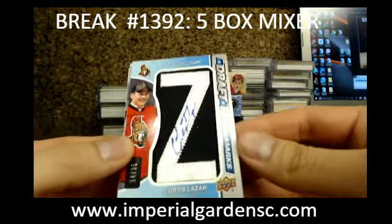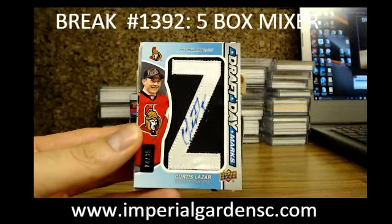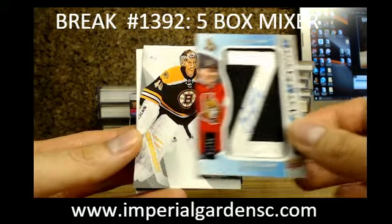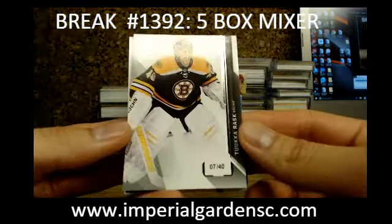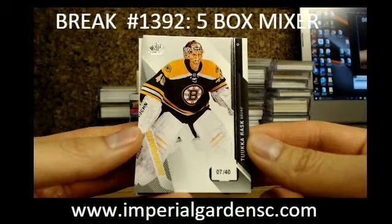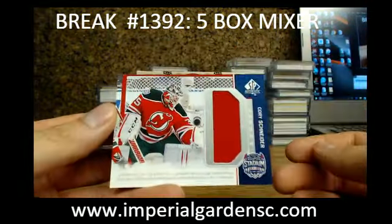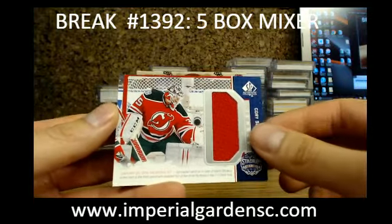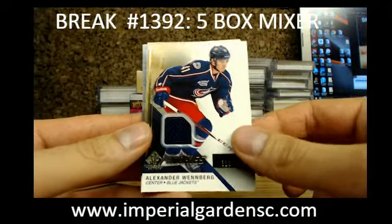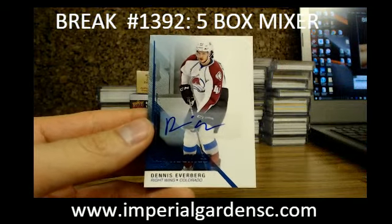We start the break off with a draft day mark, number 4 of 35 for the Ottawa Senators — Curtis Lazar. Going out to Allen with the Sens. Next one is a veteran base, player's jersey number — Tuka Rask, 7 of 40 for Boston. Going out to Apollo. And a stadium series jersey of Corey Schneider for the New Jersey Devils. Alex Winberg, SP Rookie jersey. And a SP Rookie autograph of Dennis Everberg, going out to Colorado.